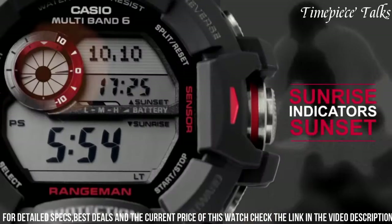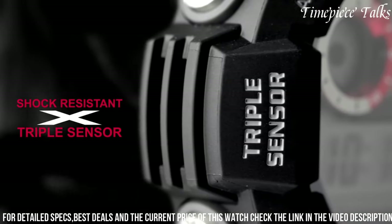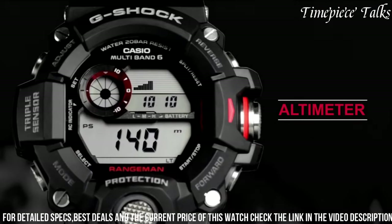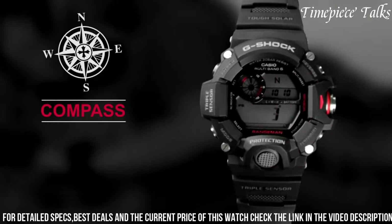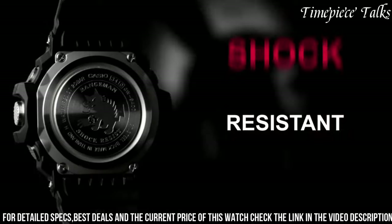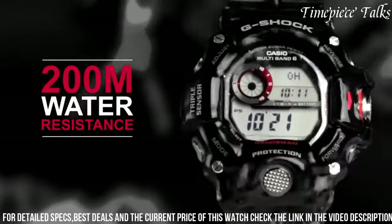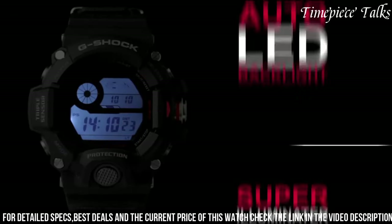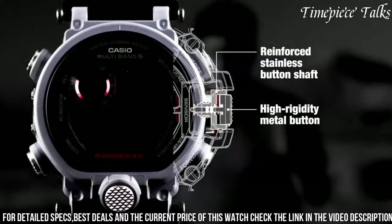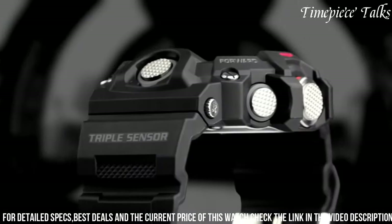Its shock-resistant construction and carbon core guard structure provide unparalleled durability against harsh conditions. The GW9400 features a super-illuminator LED backlight, enabling clear visibility in low-light situations. With functionalities like sunrise/sunset data, world time, and stopwatch, this G-Shock model offers both reliability and versatility, making it an indispensable tool for adventurers seeking advanced features and robust performance in challenging environments.